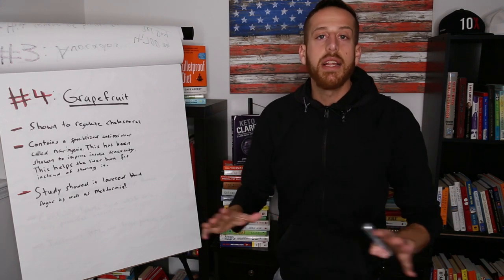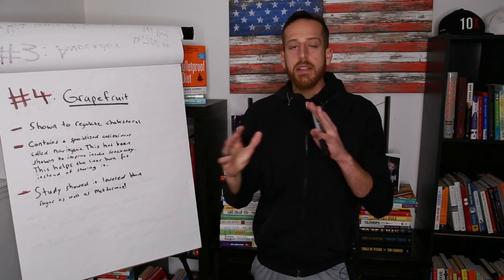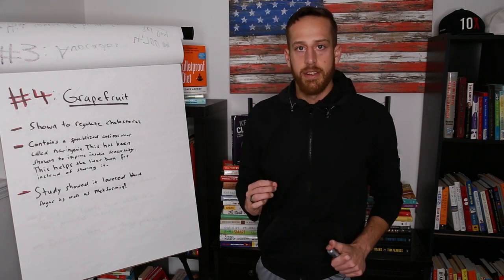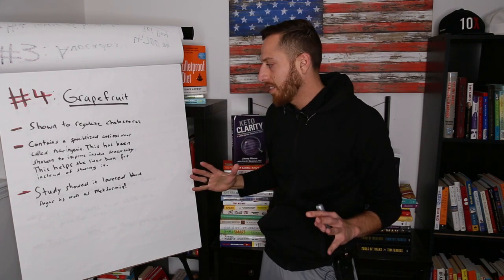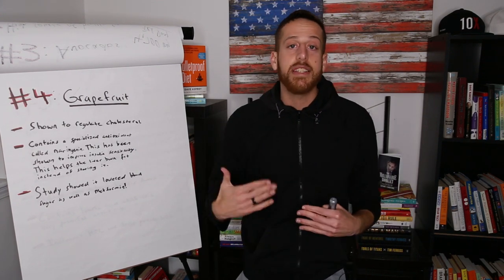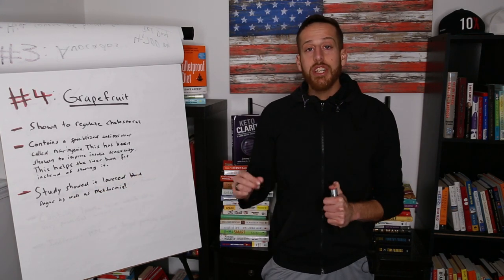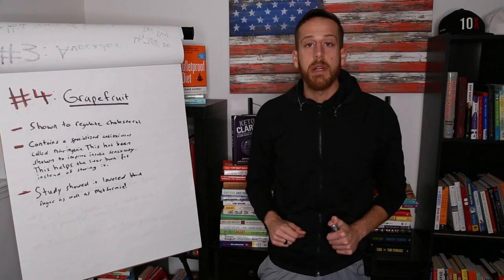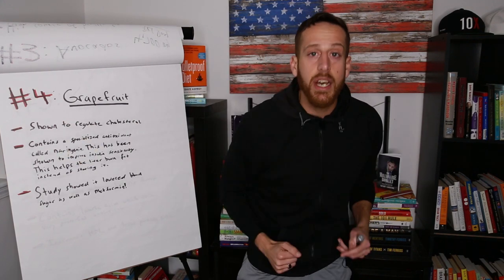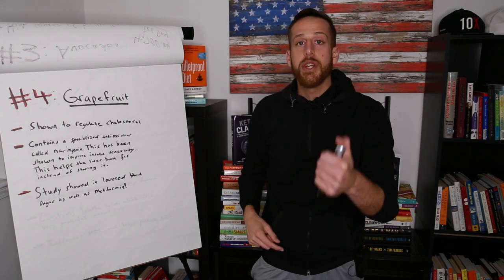Next on the list is grapefruit — I love grapefruit. It's been shown to regulate and balance out cholesterol levels. It contains a specialized antioxidant called naringenin, which helps improve insulin sensitivity and helps the liver burn fat instead of storing fat. A study showed grapefruit also lowered blood sugar just as well as metformin — a prescription drug given to type 2 diabetics. I'll put the study in the notes below so you can read it yourself.